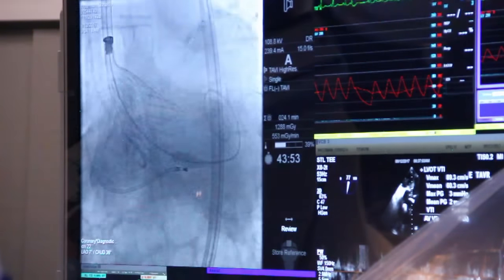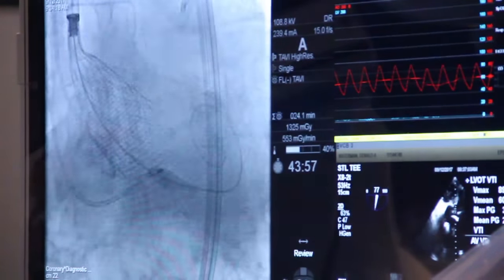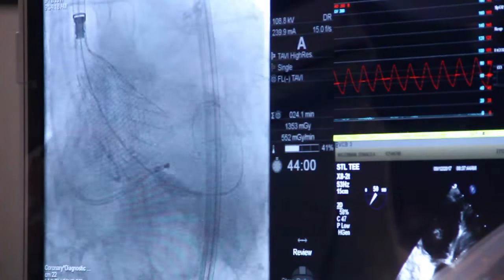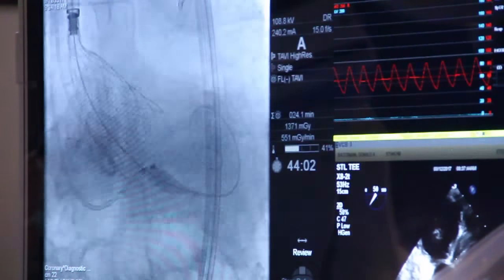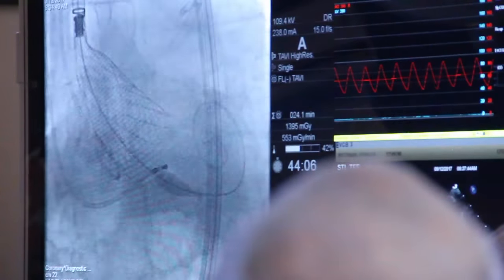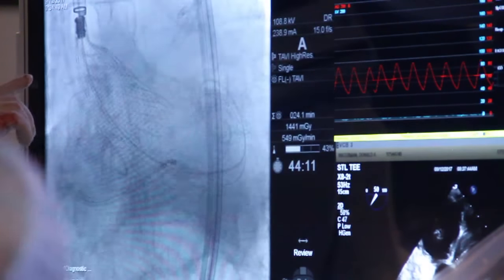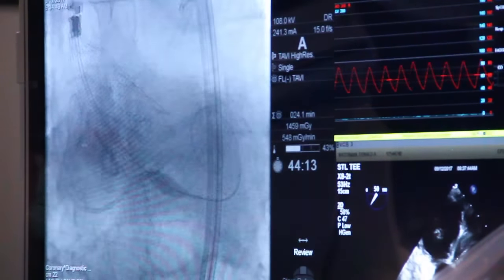TAVR has been proven to be either equal or superior in these patients. Especially in high-risk patients it is actually superior to surgery, and in intermediate-risk patients it is similar to surgery with the advantage of quicker recovery, less pain and discomfort, and going home sooner than with classical open-heart surgery.